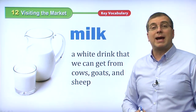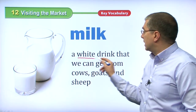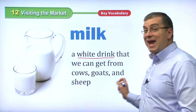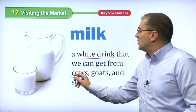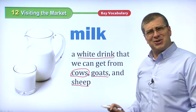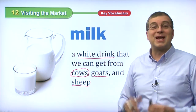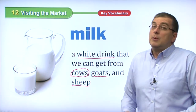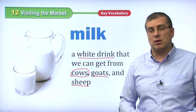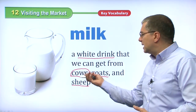Milk is another thing you can buy at the supermarket. Milk is a white drink we can get from cows — and also from goats and sheep. Normally we drink cow's milk, but you can drink goat milk and sheep milk too. In some places where there aren't many cows, you can get milk from goats and sheep, and human beings can drink that also. But normally we get milk from cows.